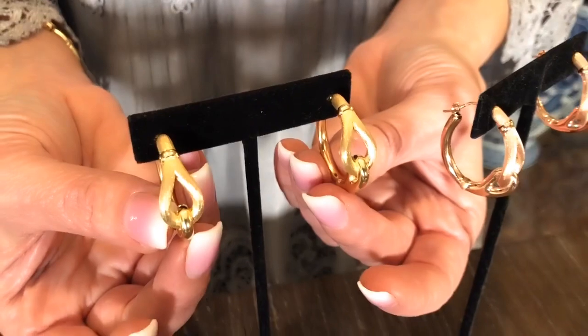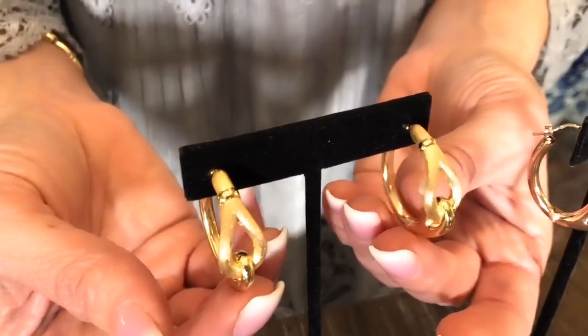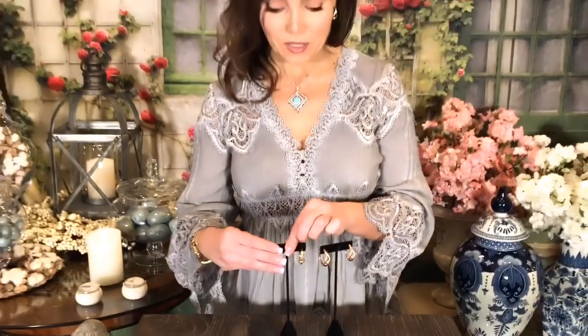This is one of those timeless status luxury looks that is always going to be in style. It looks very high end, very couture, and I love the fact that it's available in all three colors. If you have the originals, this is the next generation.